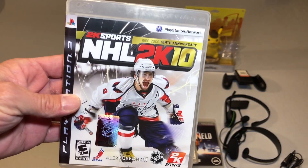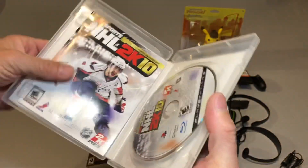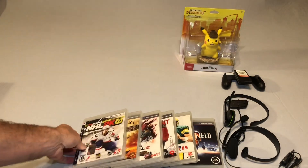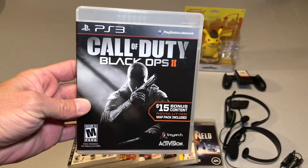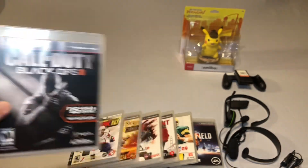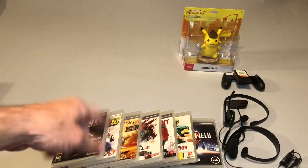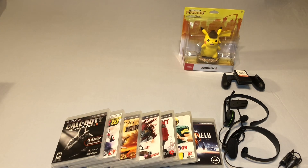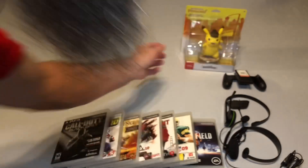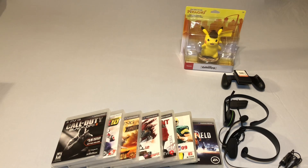Also NHL 2K10 — I do enjoy a good hockey game and this one looks pretty good. And the last one, Call of Duty Black Ops 2 — again, complete. So I was really glad to pick up all of these games for $3 a piece, all complete, in really nice shape with really clean cases — no cracks, no dirty discs. That was a thrift store I had never found anything in yet after stopping in many times, but this time I came away with some definitely good games for $3 a piece.